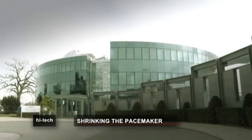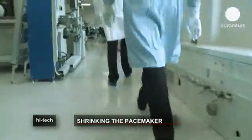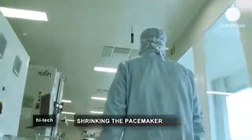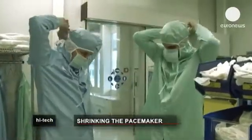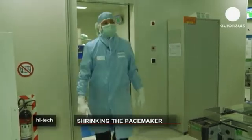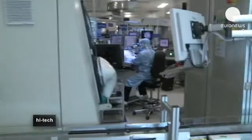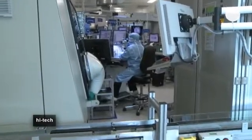Here at this medical company in Switzerland, a new generation of equipment is being produced, from gloves and masks to much more complicated devices such as pacemakers. As with much in medical engineering, design and innovation move swiftly.